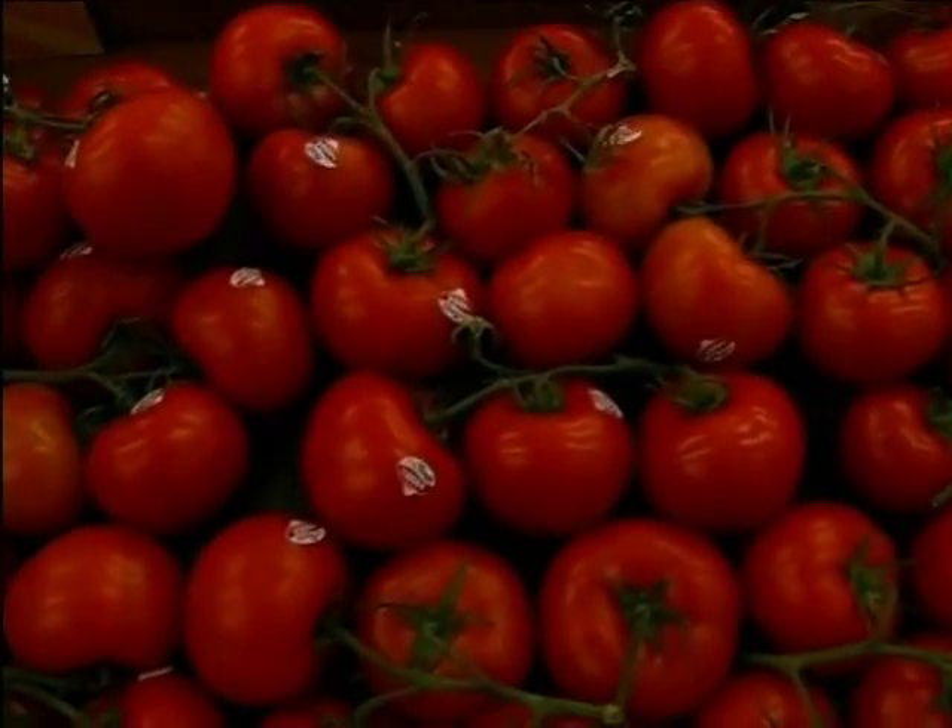It's lycopene that gives tomatoes their red color. Lycopene is a type of carotenoid compound, similar to beta-carotene, which gives carrots their orange color. What's interesting is that when you cook tomatoes, the lycopene is released, making it more available to the body — so this is one vegetable where cooking actually improves the health benefits.